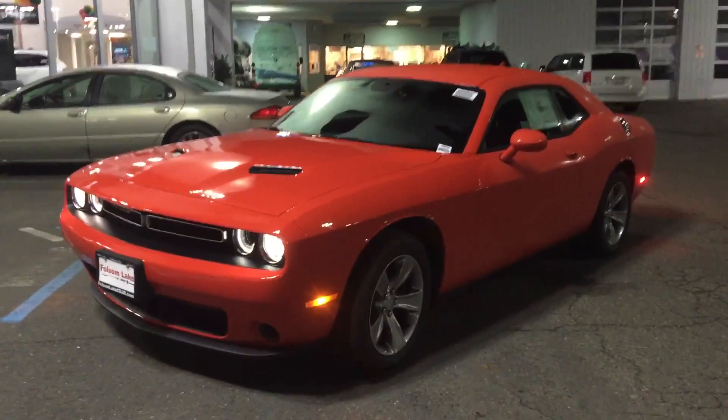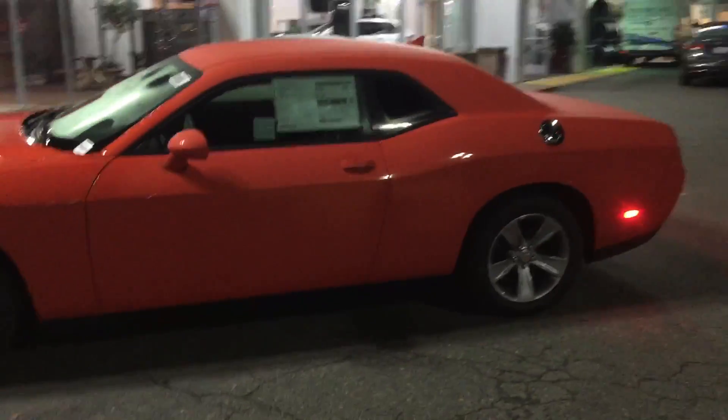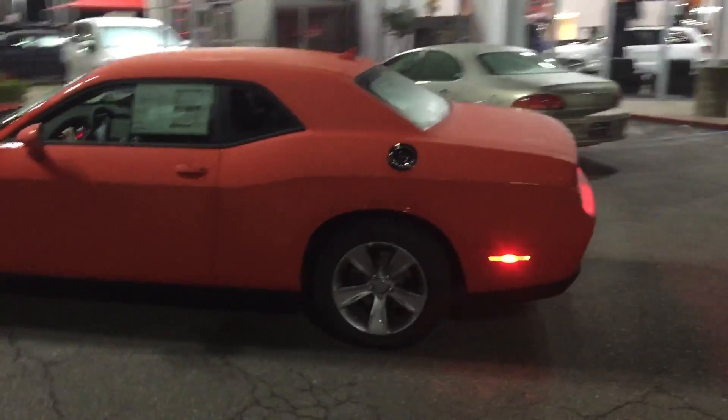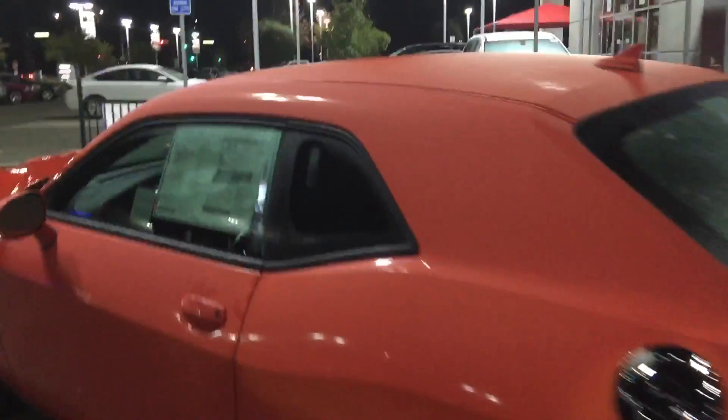Here it is, your 2016 Dodge Challenger SXT in the retro Go Mango. Take a look — it even has that shark fin antenna on the top of the roof. It has premium sound, so it's got a 276-watt amplifier and navigation.